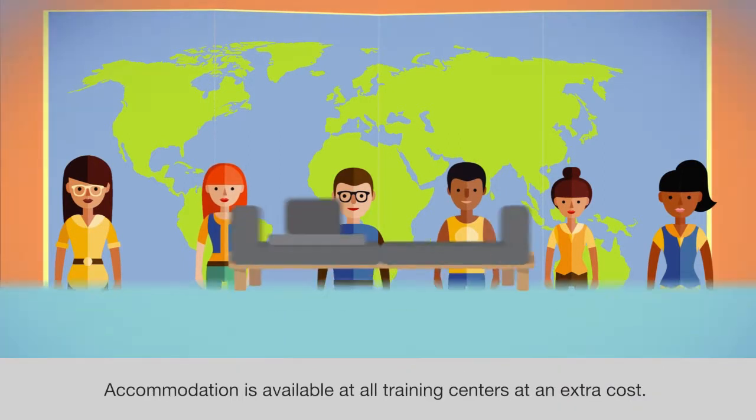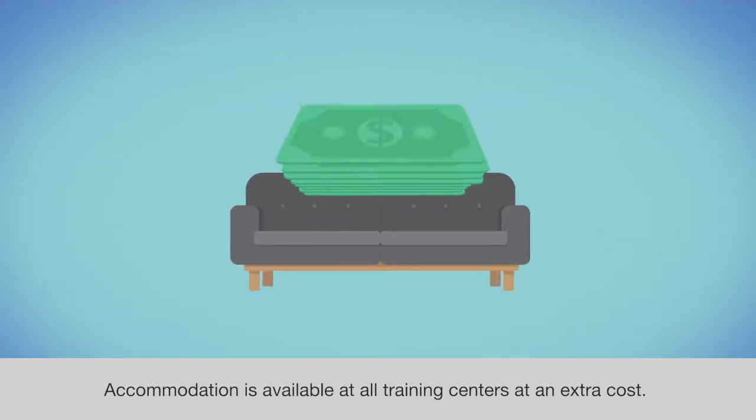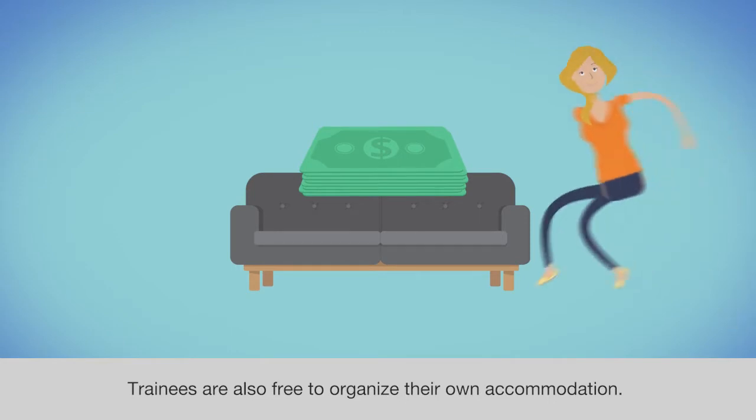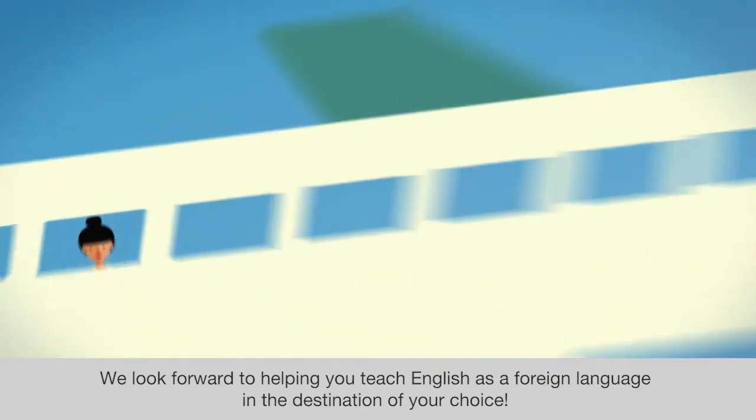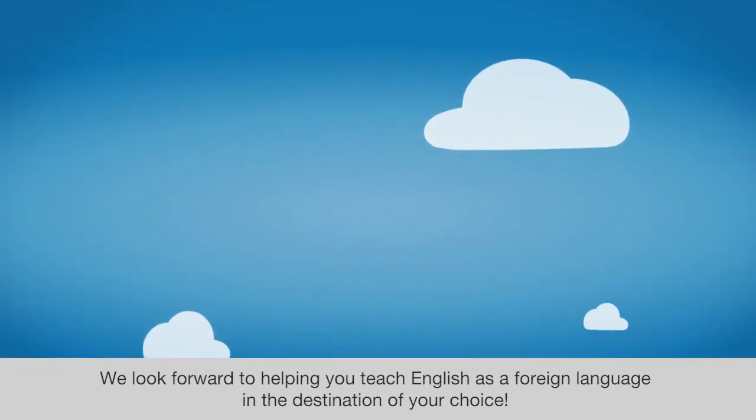Accommodation is available at all training centers at an extra cost. Trainees are also free to organize their own accommodation. We look forward to helping you teach English as a foreign language in the destination of your choice.